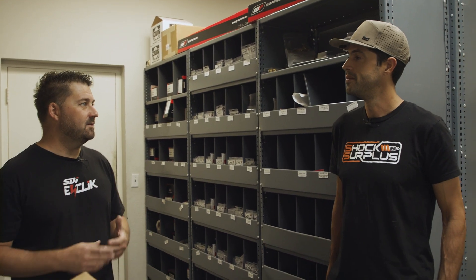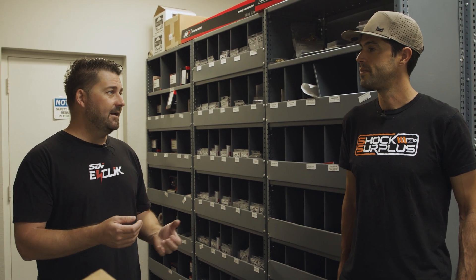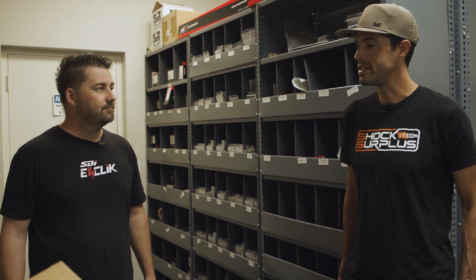Even with the whole eClick universal system, a lot of those people have already made this investment in their shocks or whatever vehicle it is, and now they can upgrade to that next level without having to buy a complete system. We're excited to get into that later.